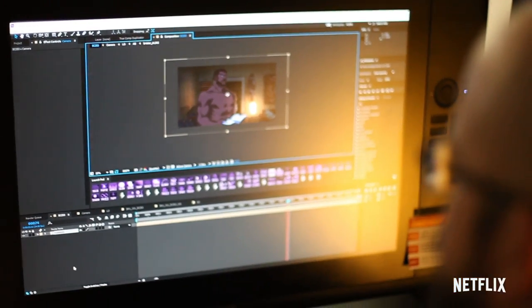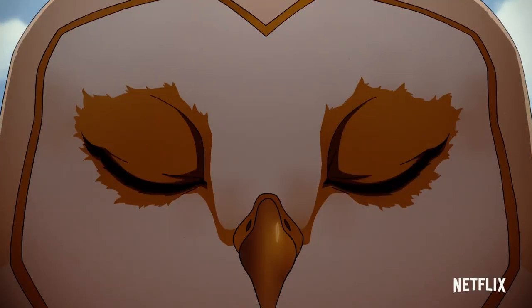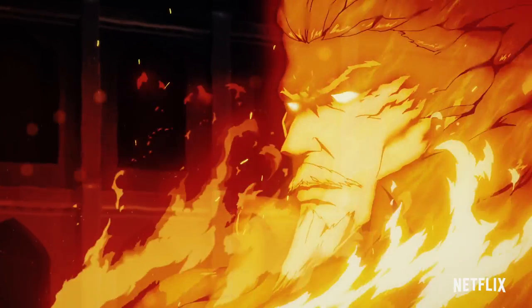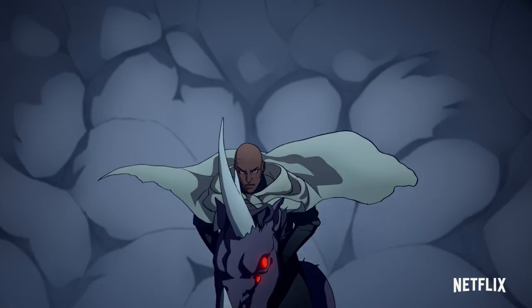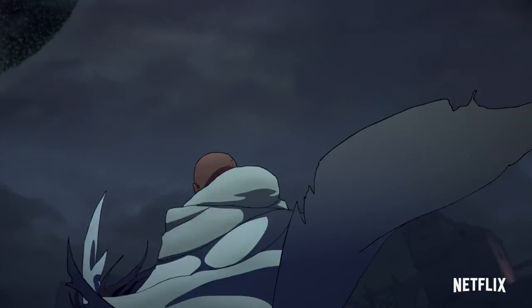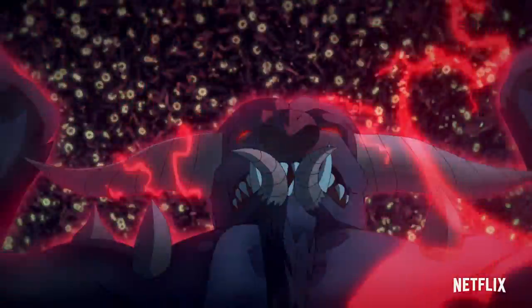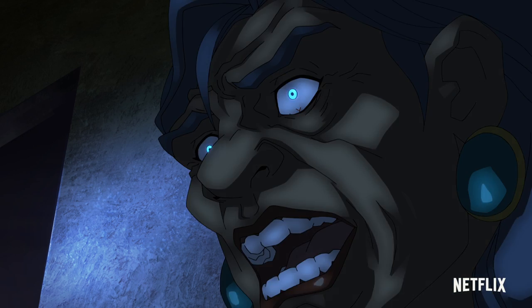Compositing is a very special department because at this point both animation and backgrounds have merged together. It's the first time that these elements come together and live and it's actually a very magical moment because we are the first people who get to see what all this hard work is going to come into the world as. Compositing is all about making something greater than the sum of its parts — how can I bring all of these elements together and enhance them and really showcase all the artwork coming in from these various departments? It's all about finding ways to enhance the tone of the show, whatever story you're trying to tell.